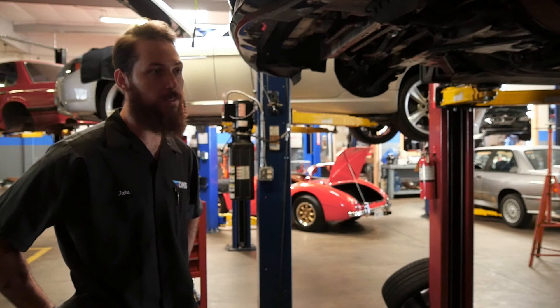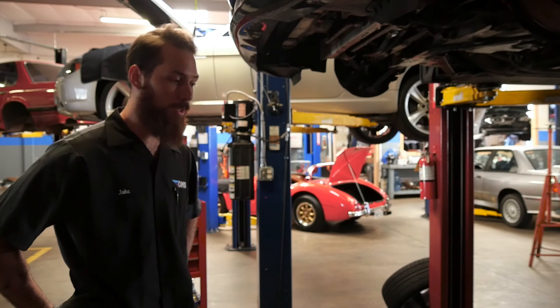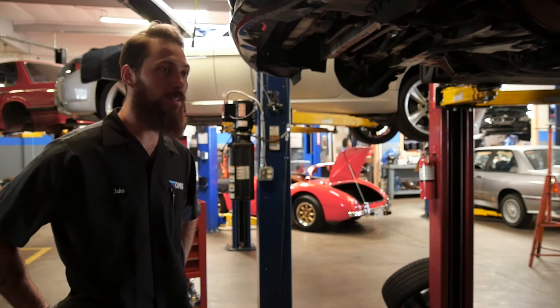We guarantee that every car that leaves here is spotless and clean — no carbon buildup remaining. And from that point on, we always perform a special gasoline direct-injected oil service and cleaning on every car to make sure that problem doesn't arise as quickly as it did in the first place.